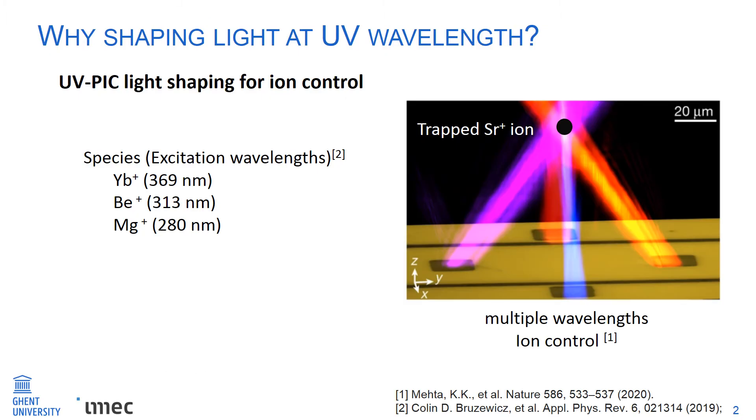Why is it interesting? We expect it can open routes for many applications, for instance, ion control. Using the beams coupled from integrated waveguides can offer much lower noise — for instance, vibration noise — compared with beams coming from free space. This concept has been demonstrated at visible wavelengths and infrared wavelengths to control the strontium ion.